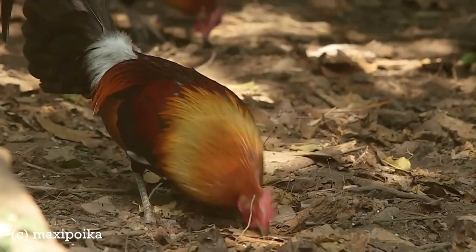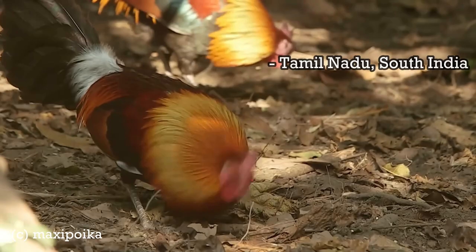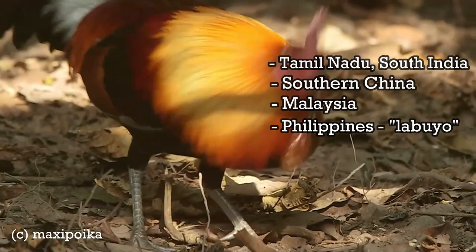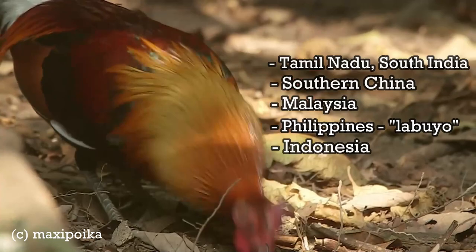The range of the wild form stretches from Tamil Nadu in South India, where it has almost certainly been diluted with crossbreeding from domestic breeds, eastwards across southern China and into Malaysia, the Philippines, and Indonesia. Jungle fowl are established in several of the Hawaiian Islands, but these are feral descendants of domestic chickens. They can also be found on Christmas Island and the Marianas.